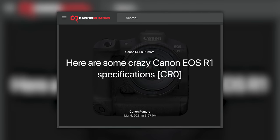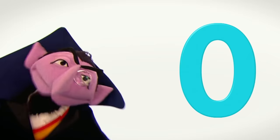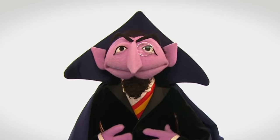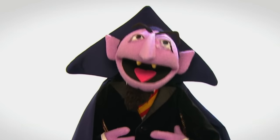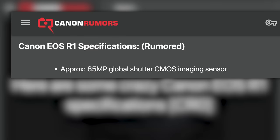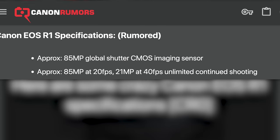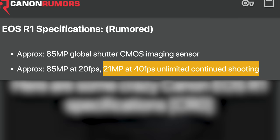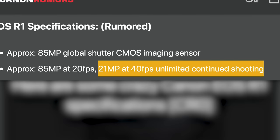Next up, Canon Rumors has shared what it's calling the first specifications for the Canon EOS R1, followed by a note that says please note the CR0 rating. CR0 means it's basically a joke, like Sony Alpha Rumors, so take it with a grain of salt. Nonetheless, the rumored specs seem pretty outlandish and mostly unrealistic. The R1 is said to have an 85-megapixel global shutter sensor, with the ability to shoot 20 frames per second at those 85 megapixels and 40 frames per second when you switch to the 21-megapixel option.